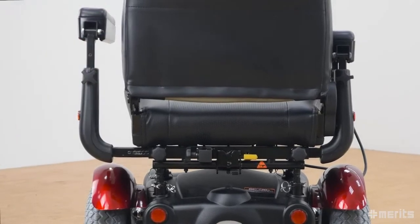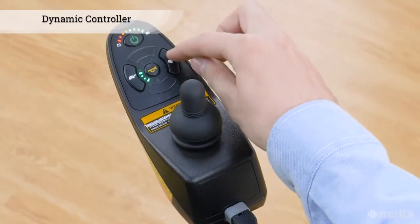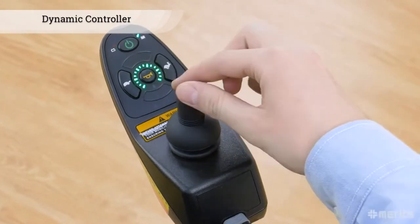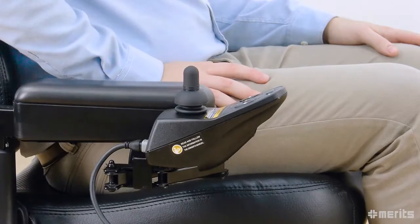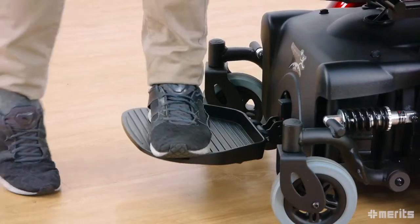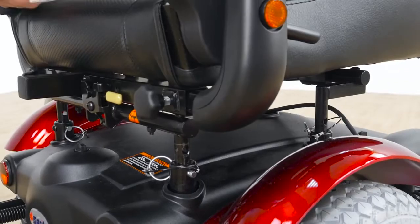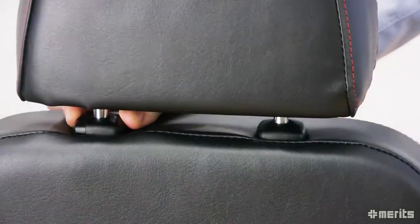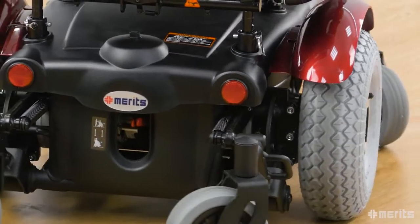The dynamic controller allows for easy speed adjustments, easy movement control, and the swing-back joystick bracket is standard. The Meritz Vision Super P327 is an incredibly stable, powerful and capable mid-wheel drive power base wheelchair. Its features are customizable for each user, while its six-wheel design offers unmatched support and manoeuvrability, guaranteeing a smooth and comfortable journey.